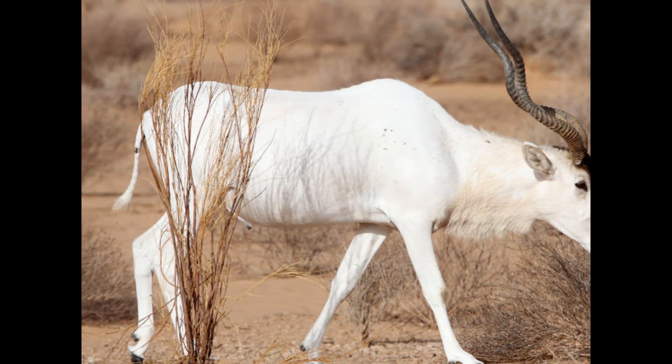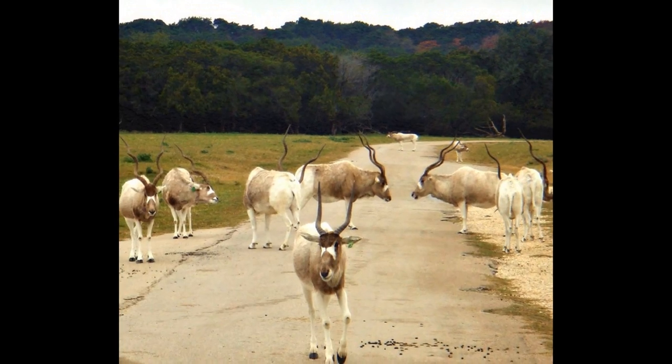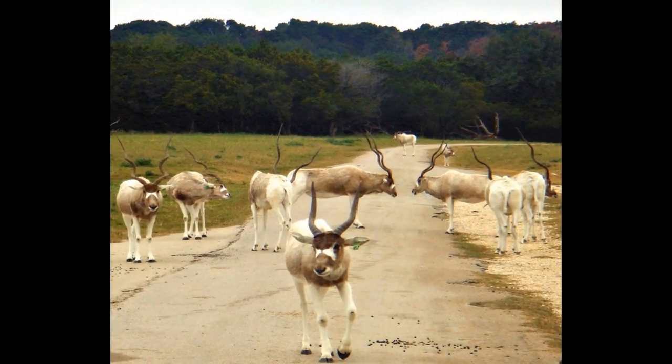The color of the coat of these desert antelopes changes from white in summer to dark grayish brown in winter, an efficient way of maintaining the body's temperature.